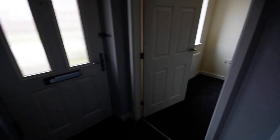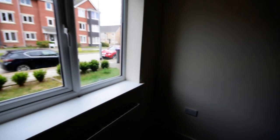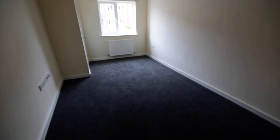We'll go back downstairs and into the lounge. We've got a window to the front aspect. This property has also had all new carpets and floor coverings, so it's like back to brand new basically. The lounge is to the front and then a door goes through to a lovely big kitchen diner.